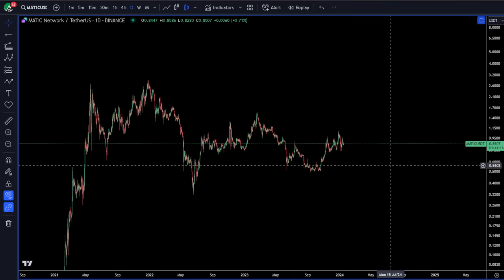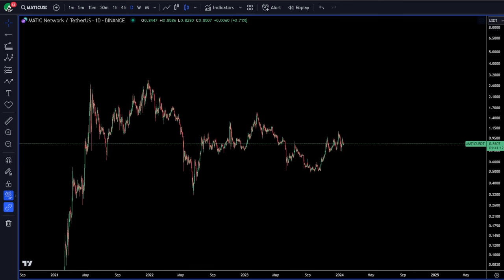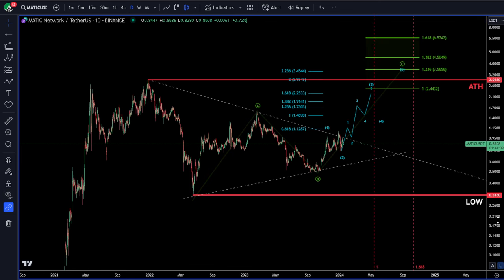Welcome to Caching Waves. This is your Elliott Wave update for Polygon. I'm going to start with my primary count, and then I'll show you my secondary and my alternative.